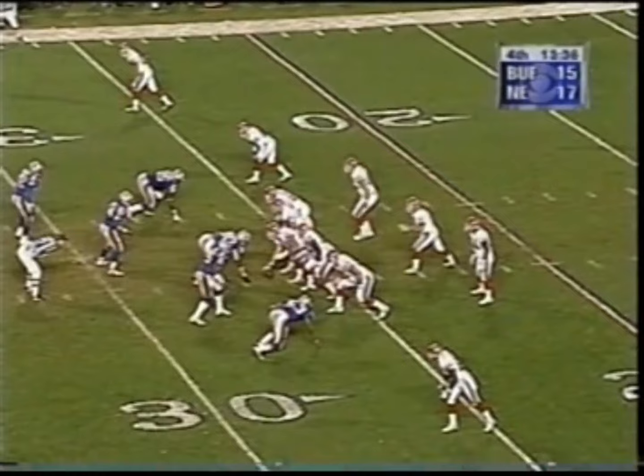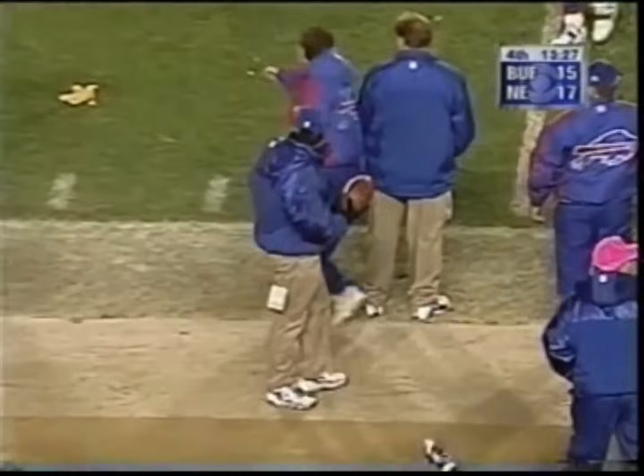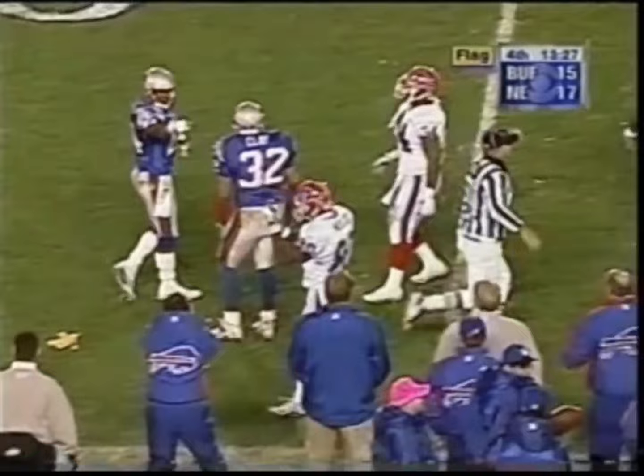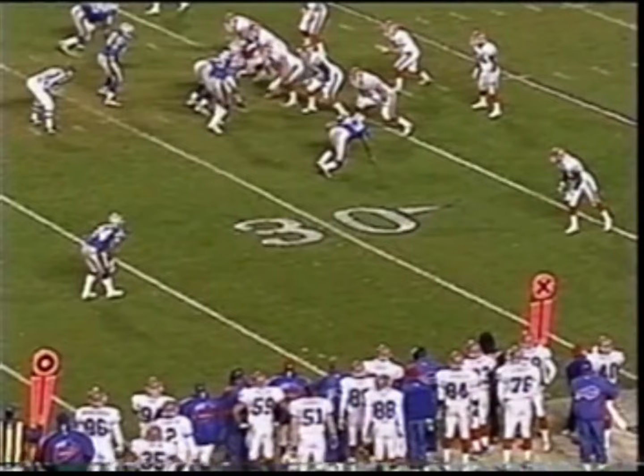Third and 17. Three-man rush, they drop eight. Eric Moles wants a flag, and there is a flag at the 42. Holding, number 24 on the defense. Five yards, automatic first down.